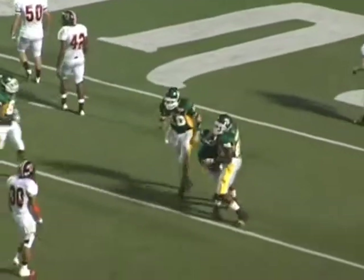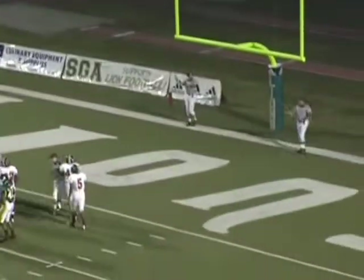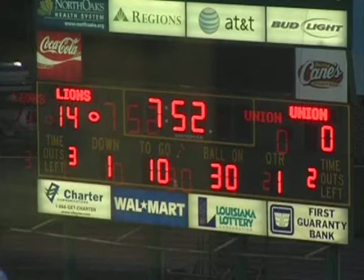Brian had five touchdown passes on the night. Jeff converts the extra point, putting the Lions up 14-zip.